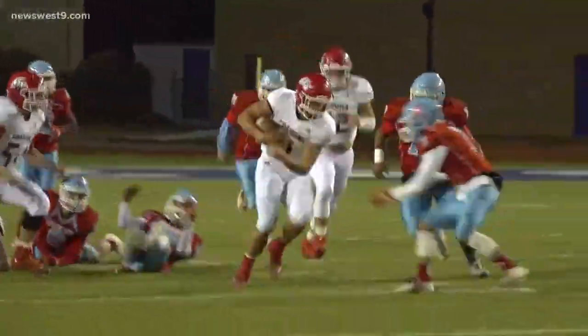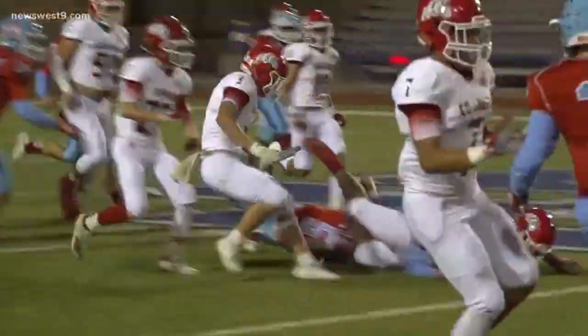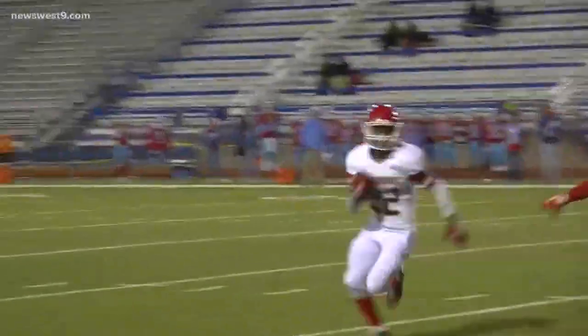Next we go to Cahoma taking on Anthony. First play from scrimmage, Cahoma quarterback Zach Schneider — you just saw him hurdle a man there and gets dragged down right at the end.